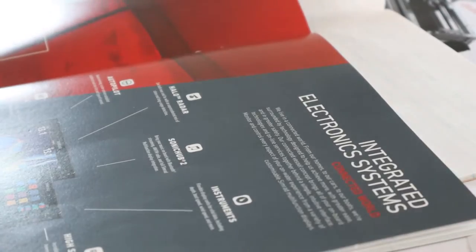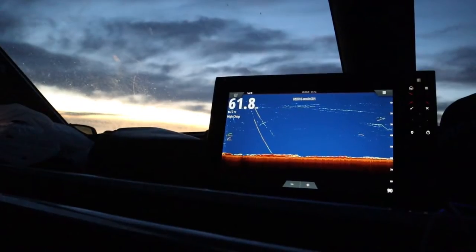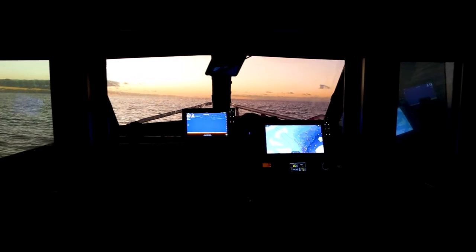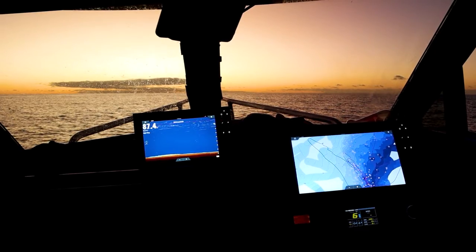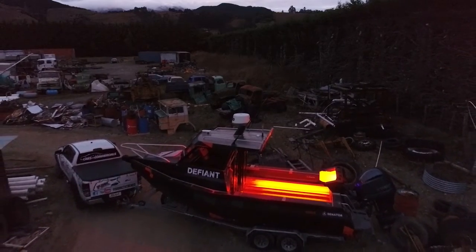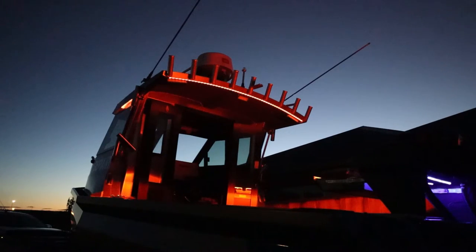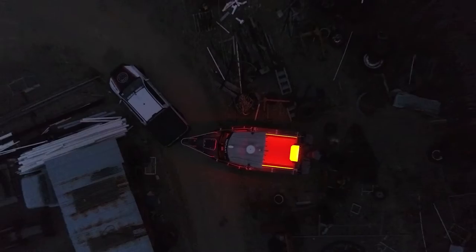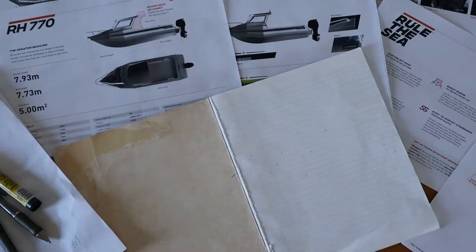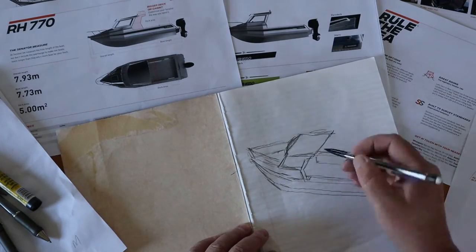I'm going to go with Simrad electronics. I've had all the other electronics in previous boats and been out in mates' boats, and Simrad is so simple and easy — the new screens are so clear. I'll definitely stick with Simrad. As for lighting, Defiant's got awesome lighting but I've got to do a bit of research and see where I want to go with that and what brands. Today I'm just going to go through some concepts, designs, and ideas for this 770 build.